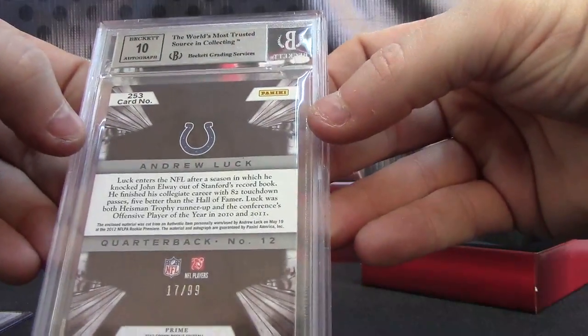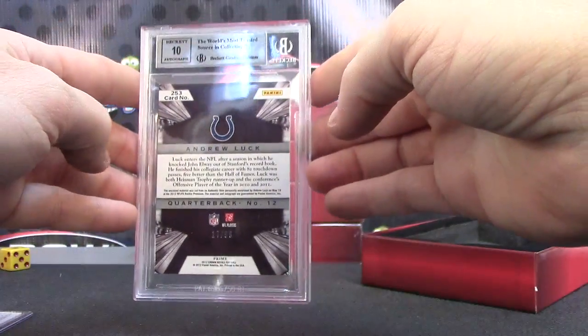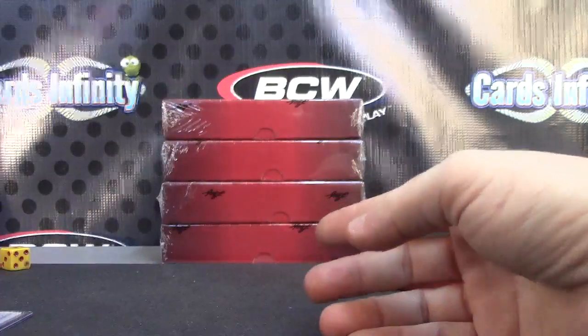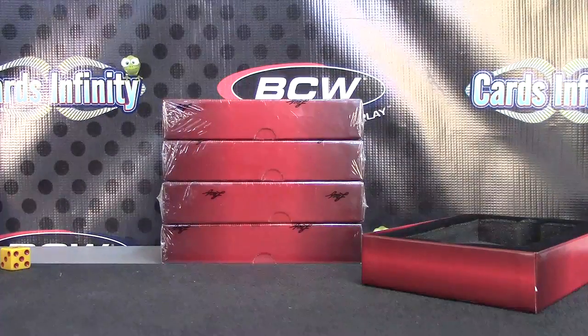Andrew Luck rookie patch — ten on the autograph. There you go, and that one's numbered to only 99. All righty, there you have it. Appreciate it, I'll get it on the way. See ya.